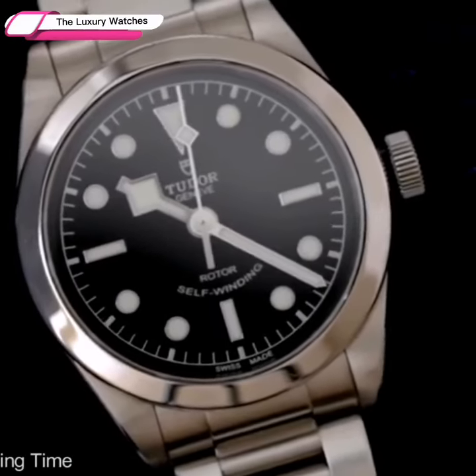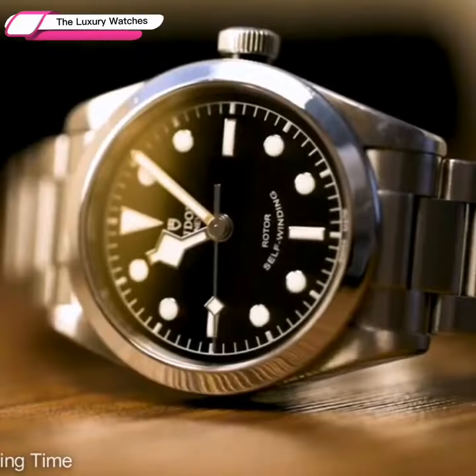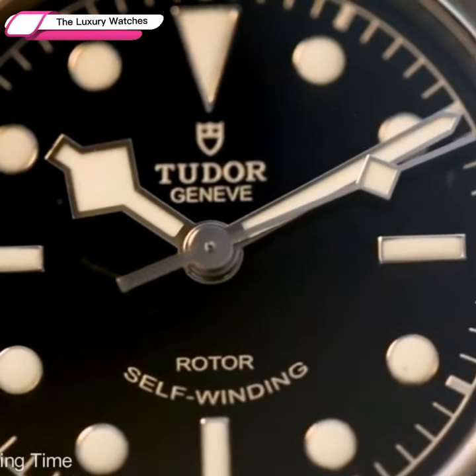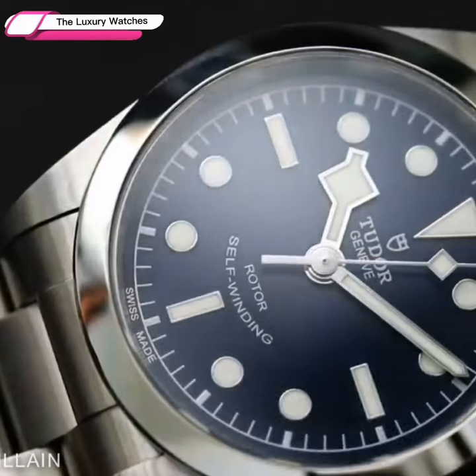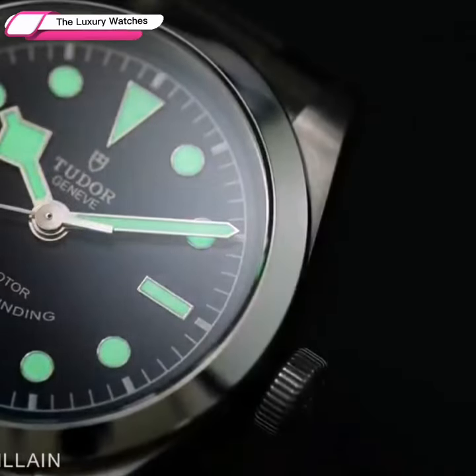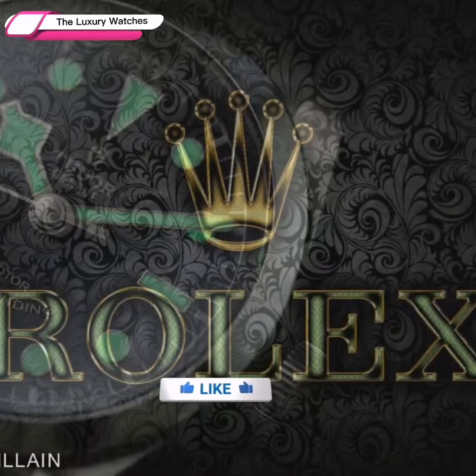The oversized applied lume dots of this watch create a full and well-balanced gleaming dial with a contemporary touch. The distinctive snowflake hands are the two main features that distinguish this watch from its Rolex counterparts.